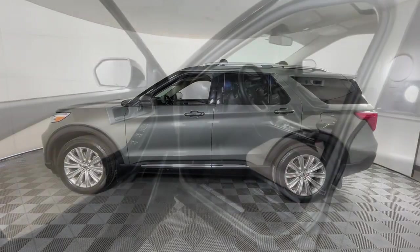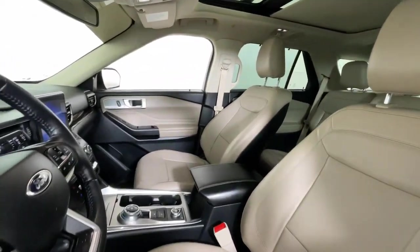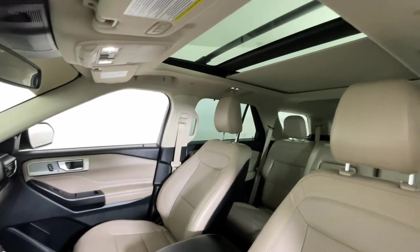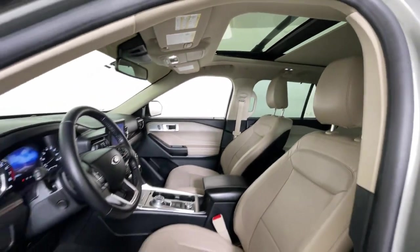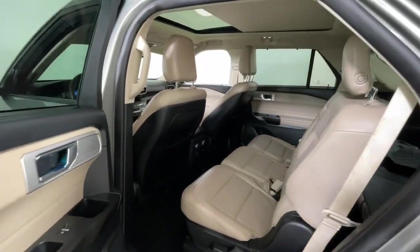Heated steering wheel, Apple CarPlay and/or Android Auto, heated and/or cooled front seats, pre-collision system, lane departure warning, navigation system, heated driver's seat, moonroof, keyless entry, hands-free liftgate.